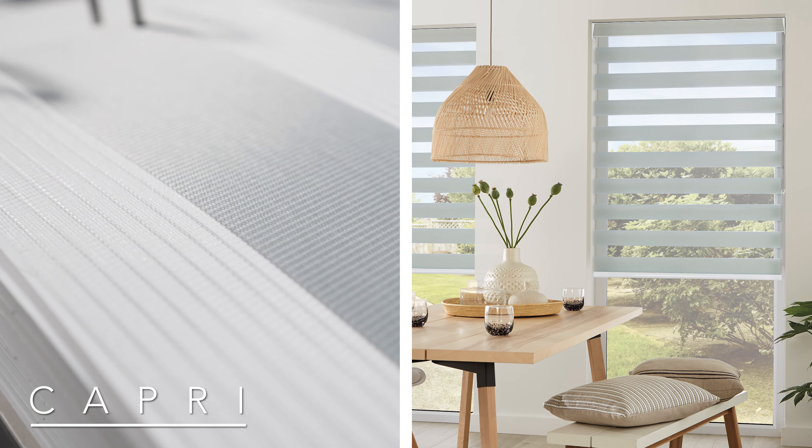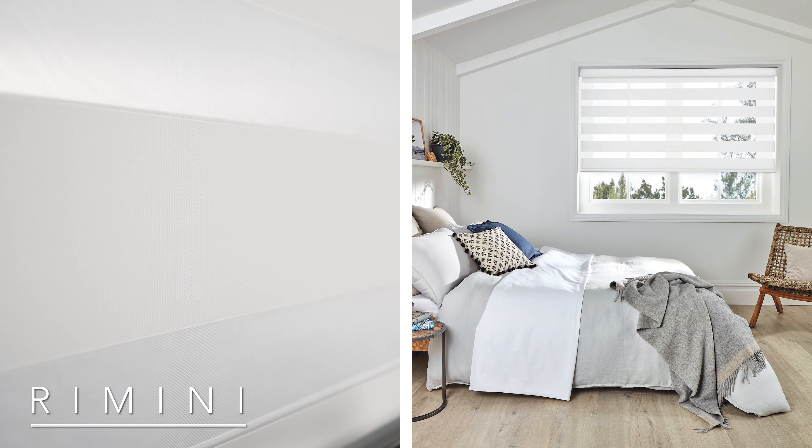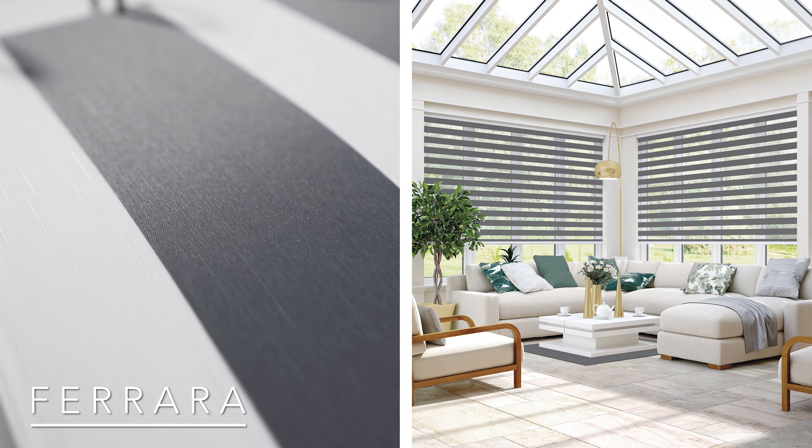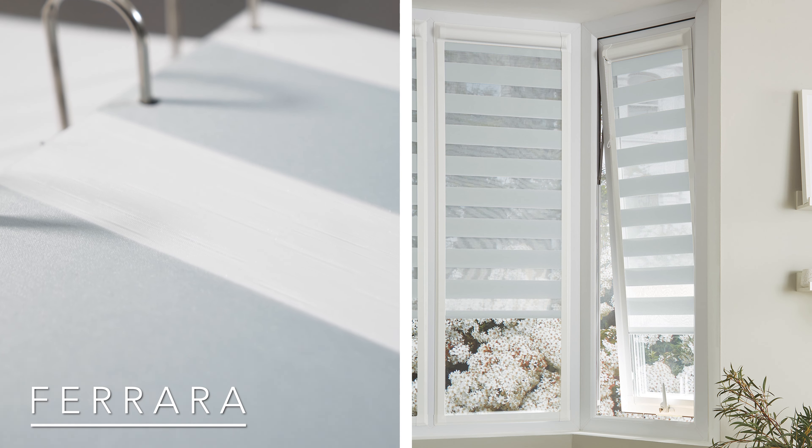We have created a vast range of designs that will satisfy all shading requirements. Every fabric differs from one another, whether it's depth of stripe, the type of shear or net, the weave, the pattern or the colour. You will recognise some of our classic designs — our ever popular Capri fabric, our textured block out fabric Rimini, and our lighter weight fabric Ferrara, which is ideal for longer drops particularly when used with our Perfect Fit programme.